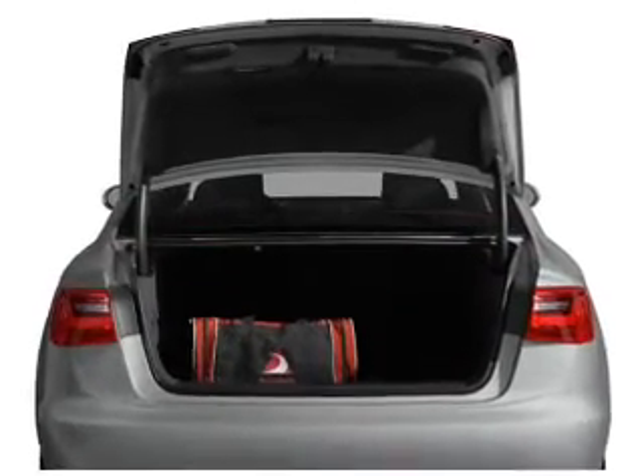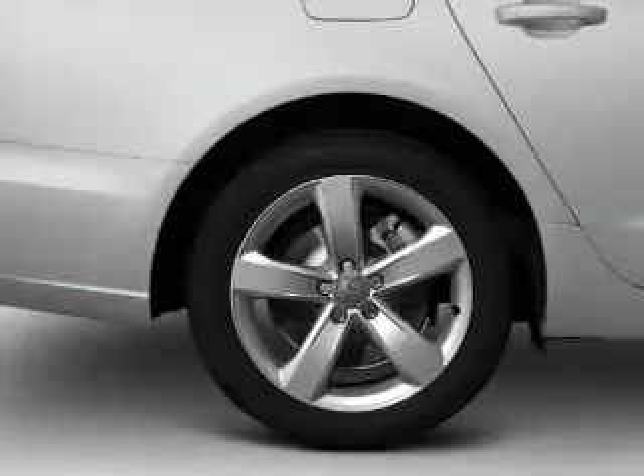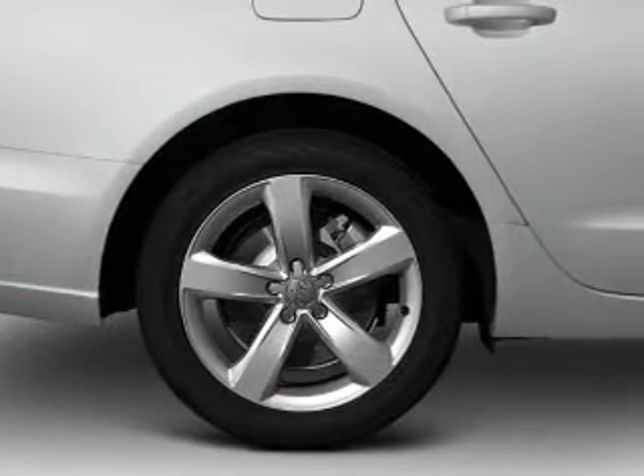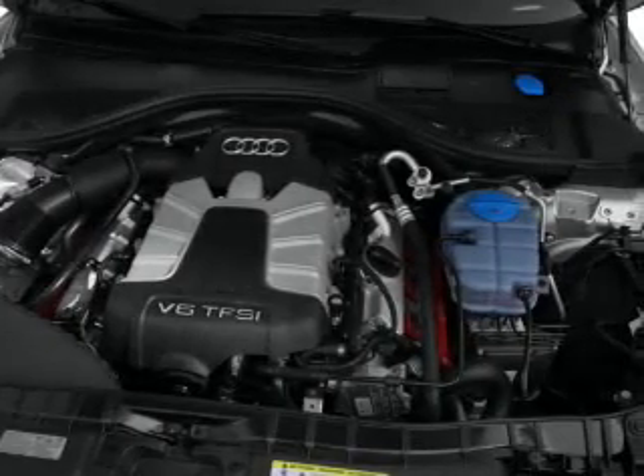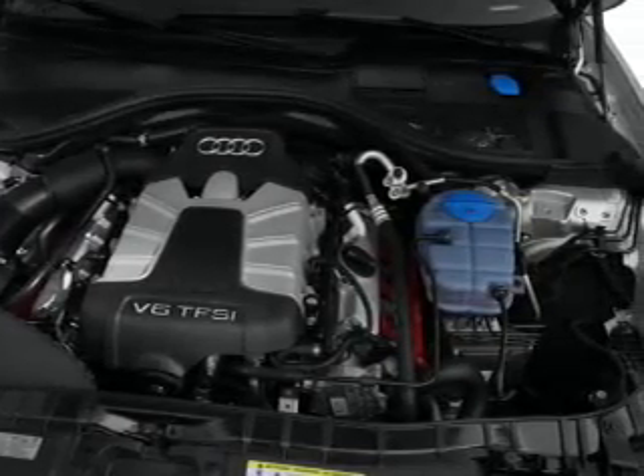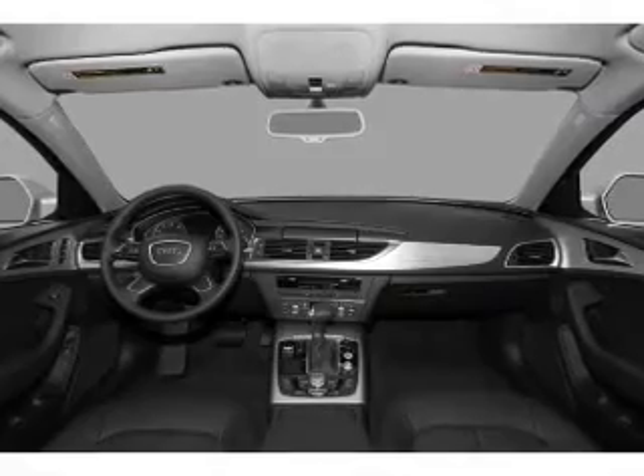Stand out from the crowd with premium wheels. A premium sound system is just one of the benefits of owning this vehicle. You will appreciate the safety feature of anti-lock brakes. Let the outside in with a built-in sunroof, and memory settings make for a more comfortable ride.